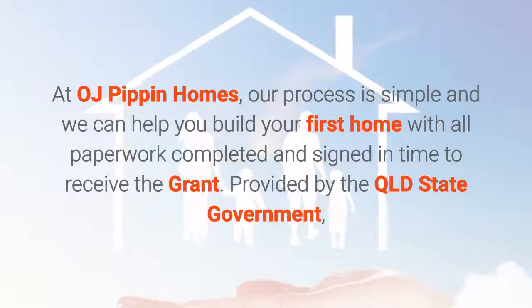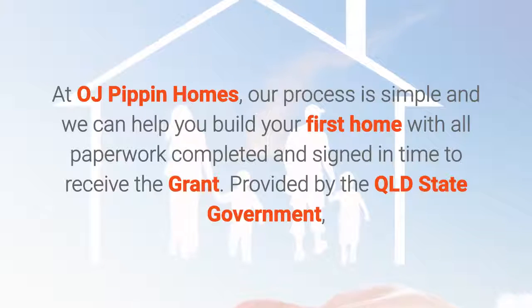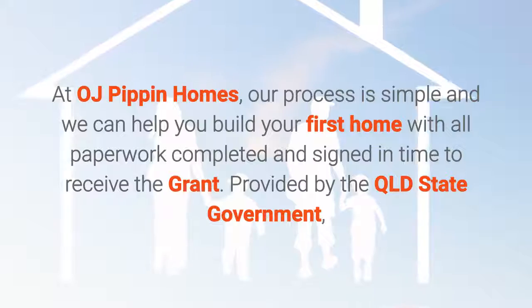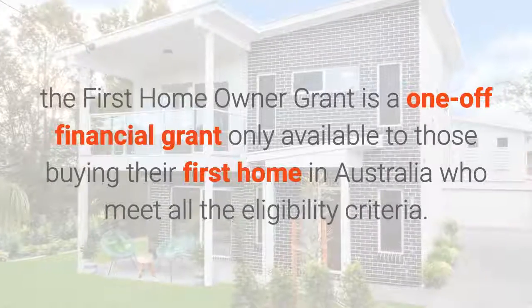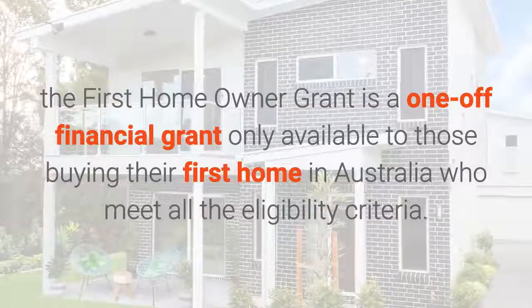At OJ Pippin Homes, our process is simple and we can help you build your first home with all paperwork completed and signed in time to receive the grant. Provided by the Queensland State Government, the First Home Owner Grant is a one-off financial grant only available to those buying their first home in Australia who meet all the eligibility criteria.